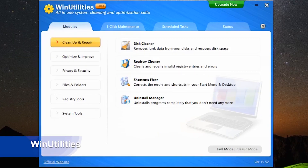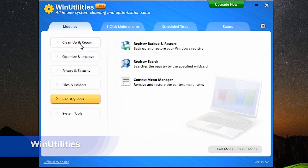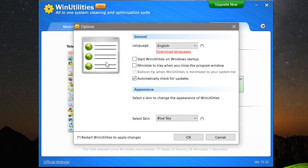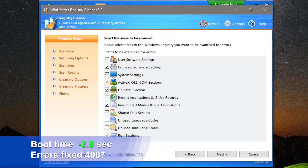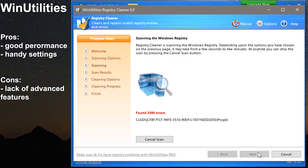Last but not least is Win Utilities. The design is simple and clean, yet a little outdated — but design is not what we are looking for in a registry cleaner; main thing is performance. This registry cleaner found 4807 errors on average and fixed all of them after a few tries, improving the boot time by almost 4 seconds — still a very good result. Additional features: you can choose which areas to scan, make a restore point, and export the log of errors as an HTML file. Pros: good performance, handy settings. Cons: lack of advanced features.